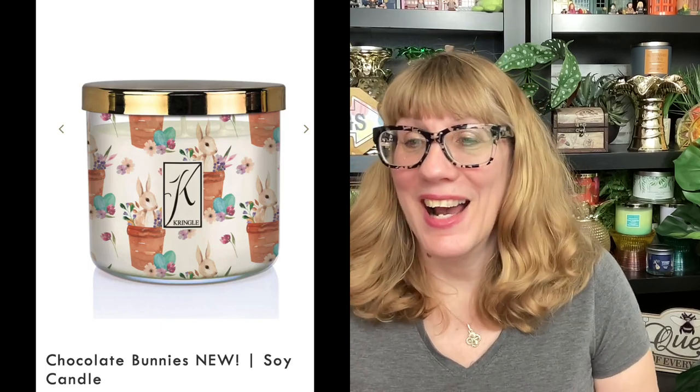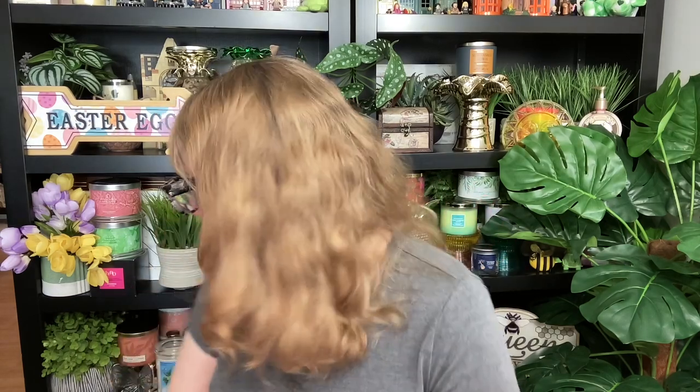Candle number one — I'm going to put a screenshot up — is called Chocolate Bunnies. I love these jars; they're so pretty. I think these are the painted jars — they're absolutely gorgeous. Chocolate Bunnies is a chocolate cream caramel base with vanilla and coconut. I'm thinking it's just a really nice chocolatey vanilla Easter-y scent. Gotta have chocolate for Easter, so I'm excited about that one.